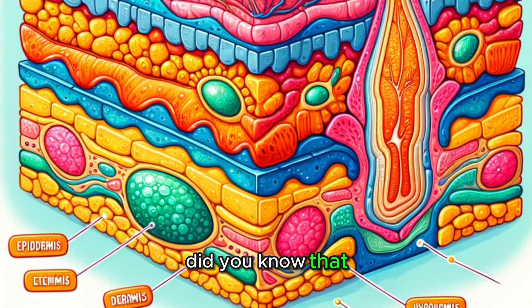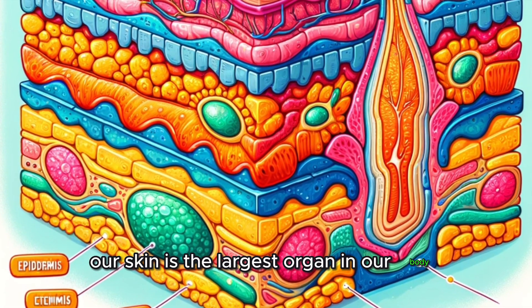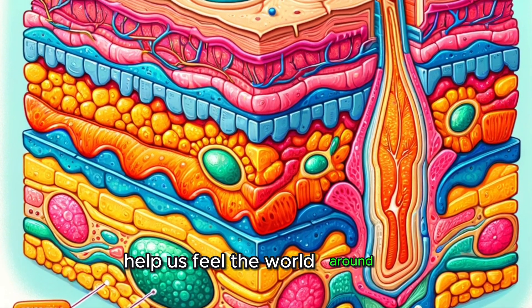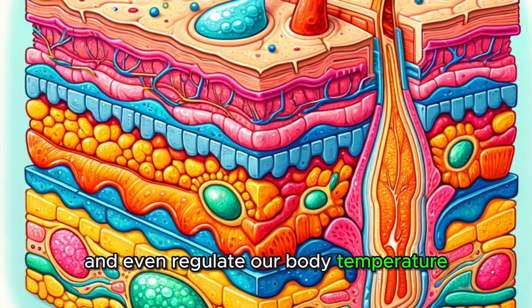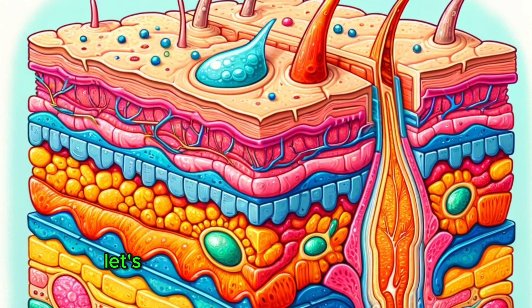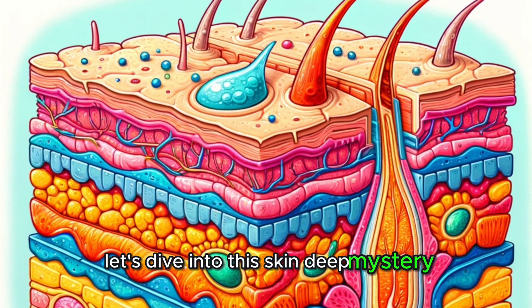Did you know that our skin is the largest organ in our body and is always working to protect us, help us feel the world around us, and even regulate our body temperature? But how does this versatile organ manage all these tasks? Let's dive into this skin-deep mystery.